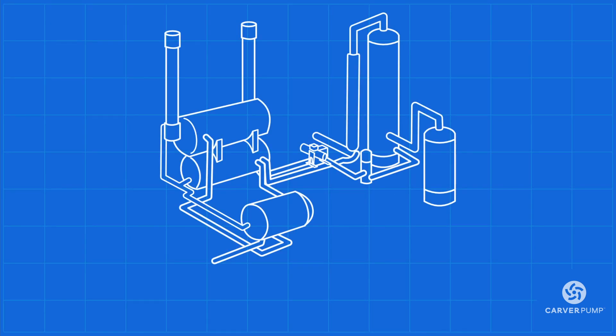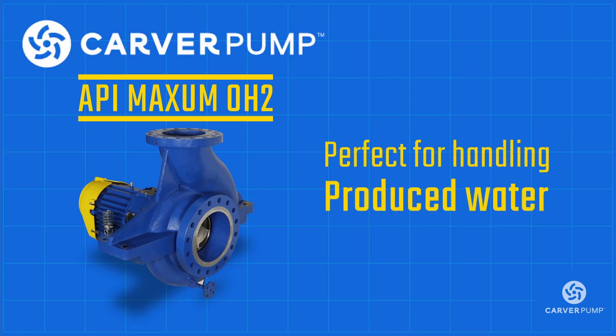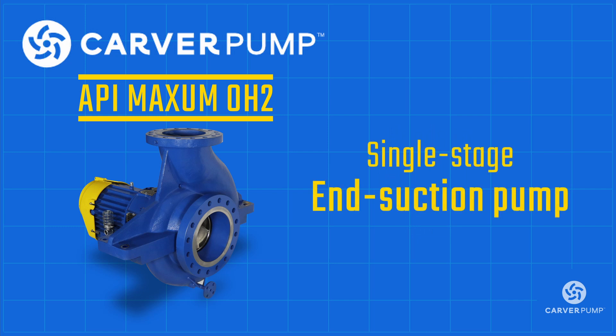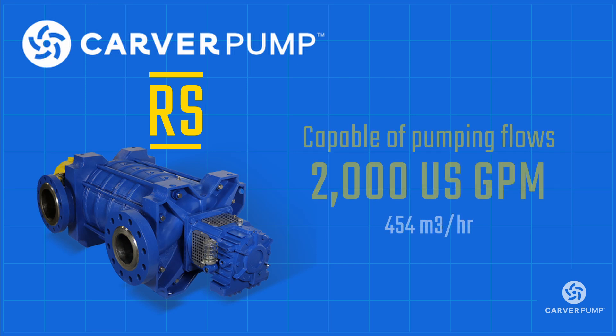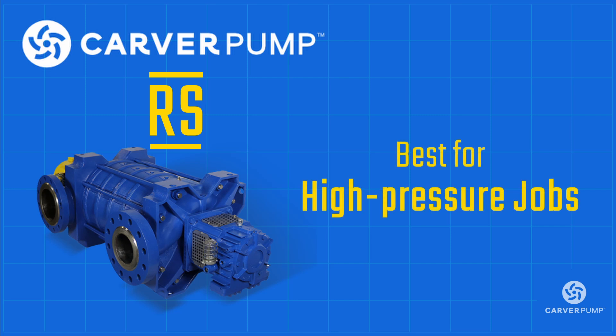As you just saw, there is a bunch of different equipment used in the treatment of produced water. However, perhaps one of the most vital of them all is the produced water pump. Produced water pumps play the critical role of transferring the water from station to station. A pump like the API Maxim OH2 by Carver Pump is perfect for handling produced water, with flows up to 11,500 GPM and heads up to 720 feet. This single-stage end-suction pump is more than capable of taking produced water from one treatment station to the next. However, for high-pressure applications, you may need a multi-stage ring section pump. Carver Pump's RS was built for this task, with flows up to 2,000 GPM, heads up to 3,400 feet, and pumping pressures up to 1,500 PSIG. The RS is your best bet when it comes to high-pressure jobs.